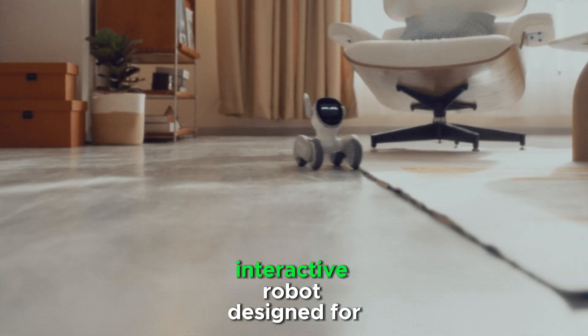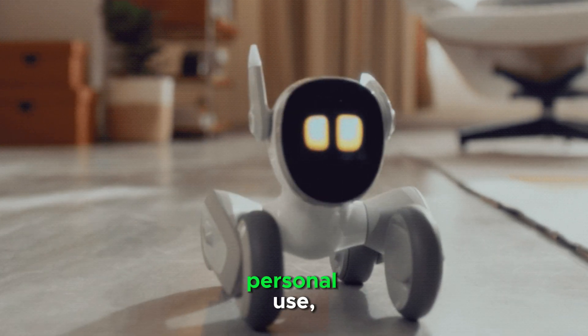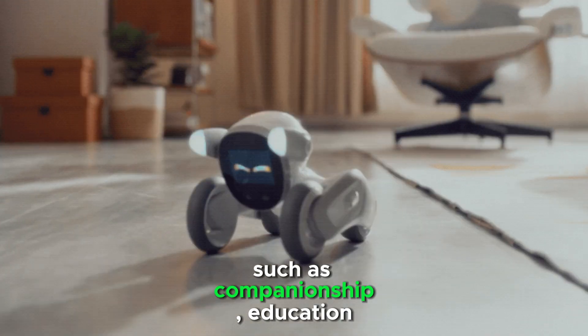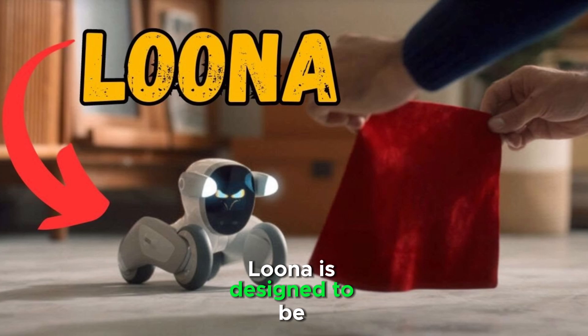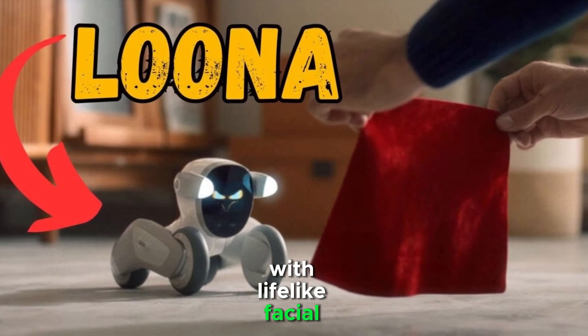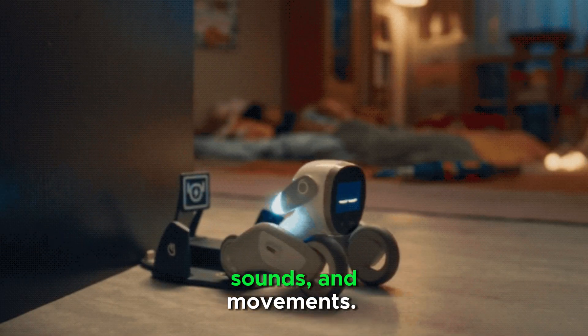Luna Robot is a smart, interactive robot designed for personal use, such as companionship, education, and entertainment. Luna is designed to be engaging, with lifelike facial expressions, sounds, and movements.